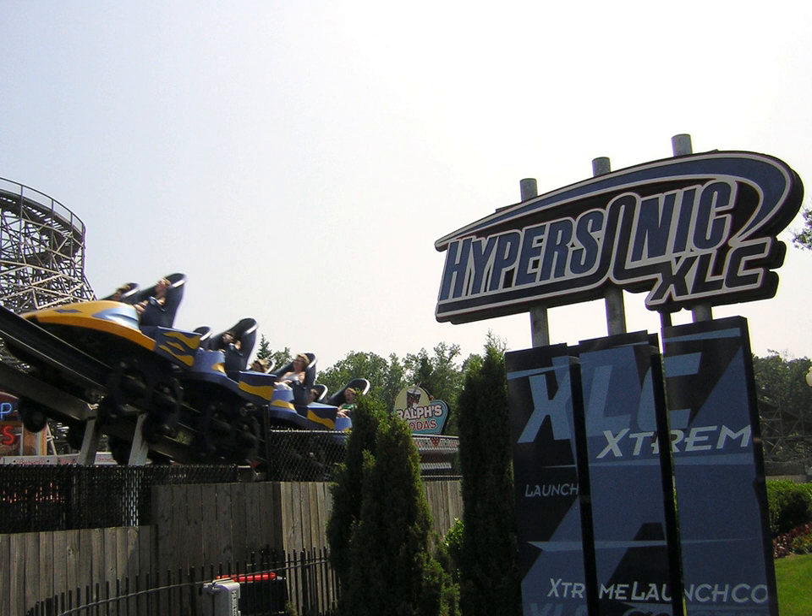Hypersonic was built by S&S Worldwide, a company specializing in air-powered rides such as Skyhawk and Power Tower, both located at Cedar Point. Hypersonic was S&S Worldwide's actual prototype for an air-launched coaster, called Thrust Air 2000.